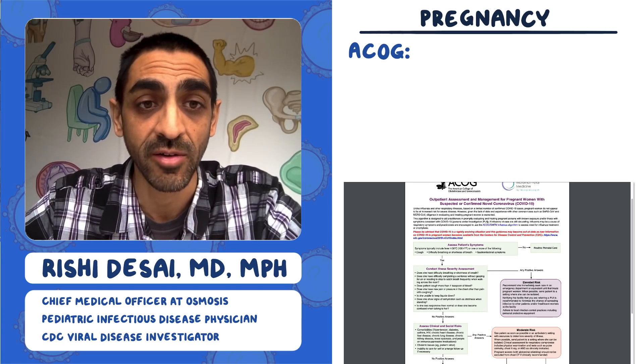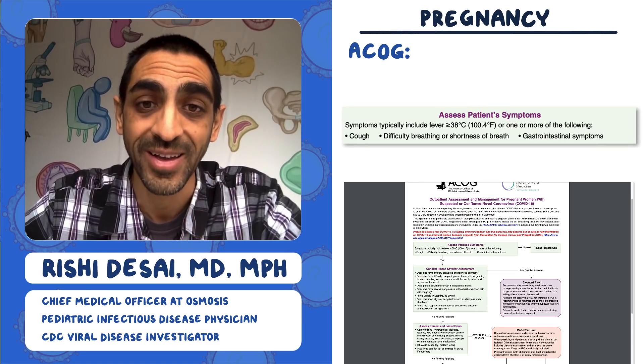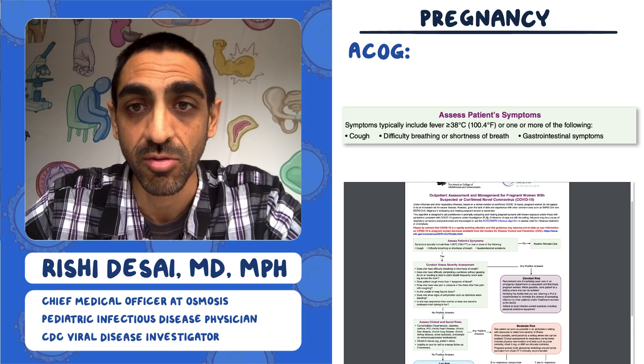Specifically, they outline four symptoms: fever, cough, shortness of breath, and a fourth one — gastrointestinal symptoms. It's actually kind of interesting that they threw that in.